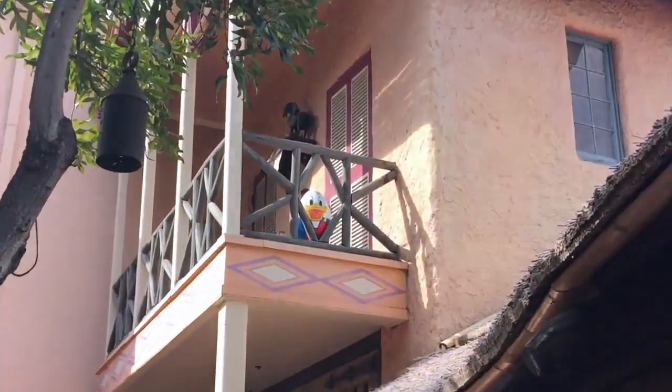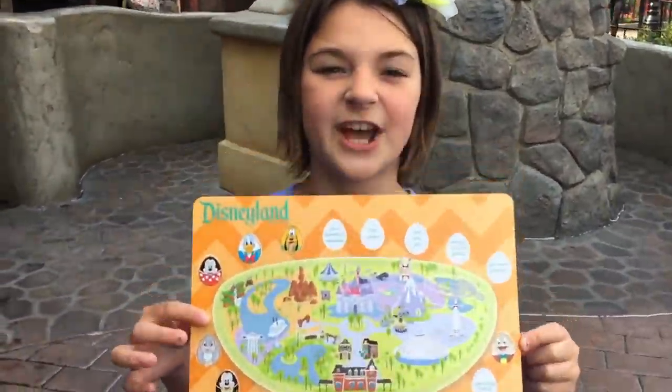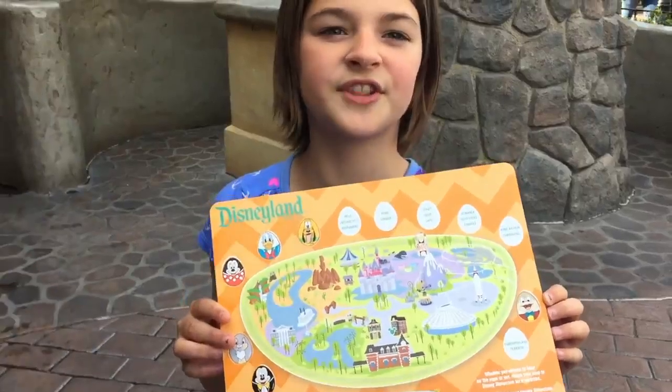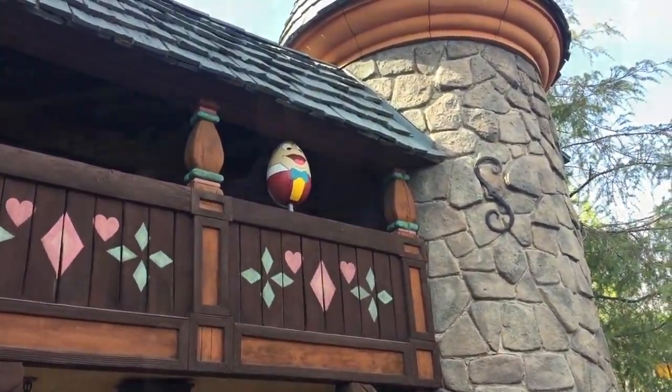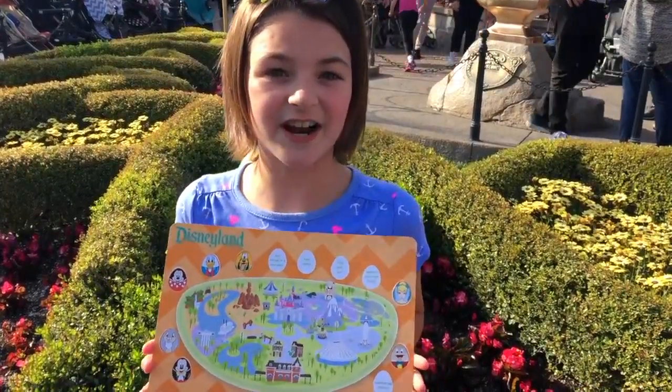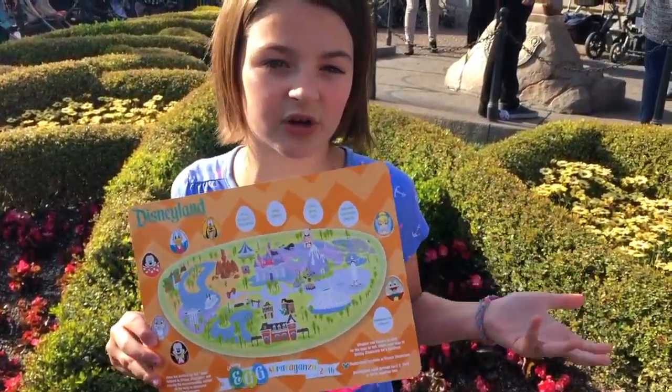We found our fifth egg, Donald, by the Bagel BBQ — he is right up there. We found our sixth egg, Mr. Toad, and he is by Pinocchio's Daring Journey.